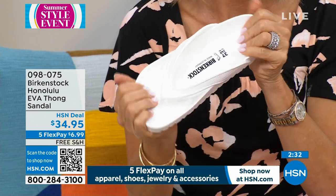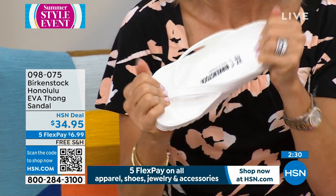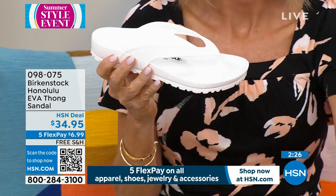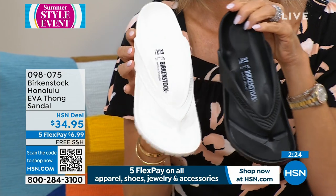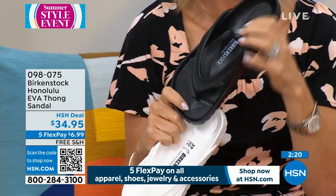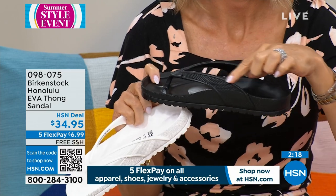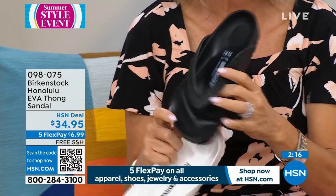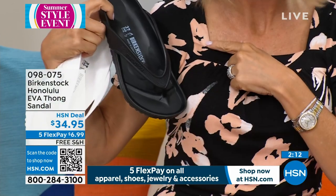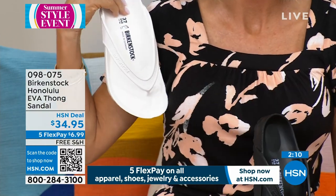All of the colors are great. Black and white are your basics, but if you want to hook something back up with your swimwear, the colors — the lime, the jade — you can't go wrong. At $34.95, get a couple pairs. You can wear these as shower shoes, camping, to the grocery store, walk the dog, to garden, whatever it is. This is that Birkenstock that you can get wet.